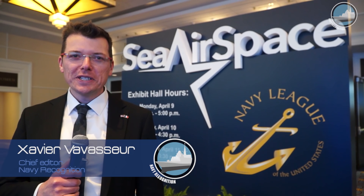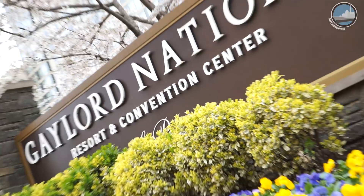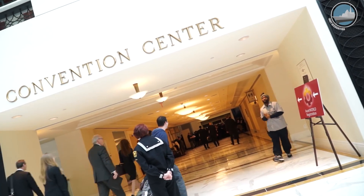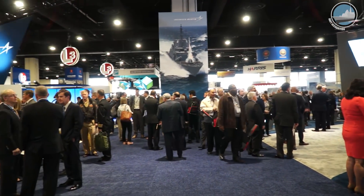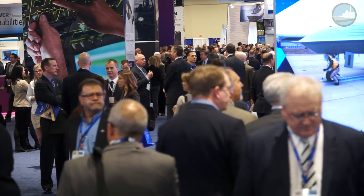Hi and welcome to National Harbor near Washington DC for Sea-Air-Space 2018, the largest naval defense exposition in the United States. Let's get started with the MQ-25 unmanned tanker program for the U.S. Navy, with the three competitors showcasing their designs for the first time.